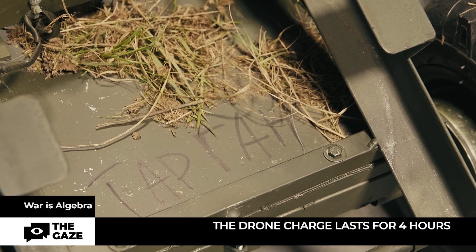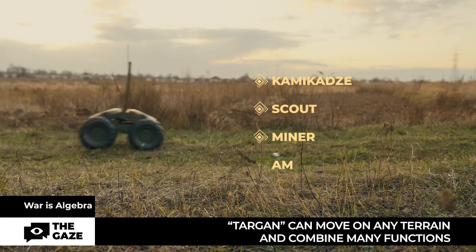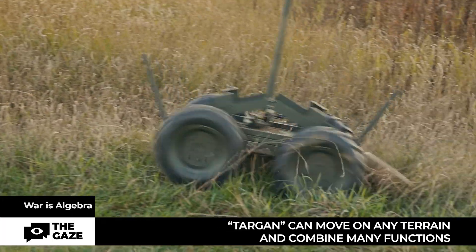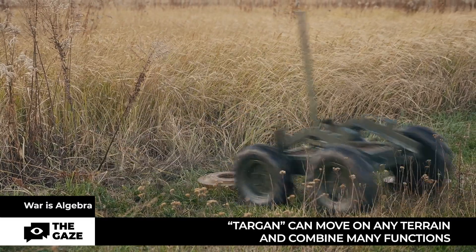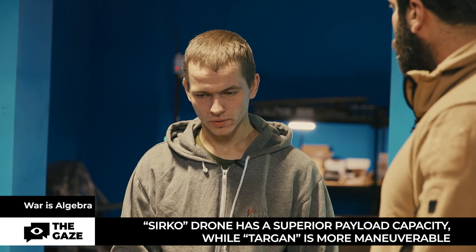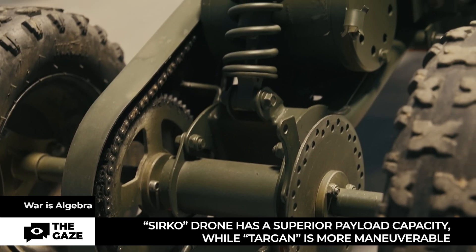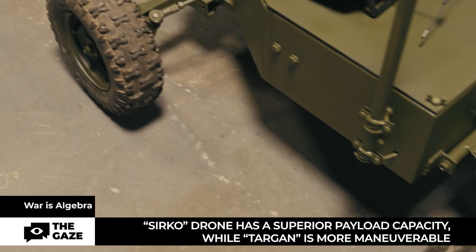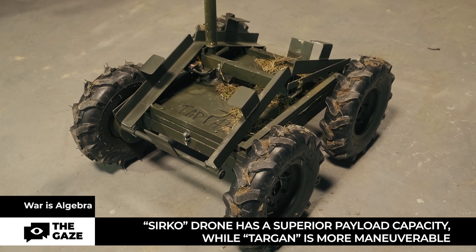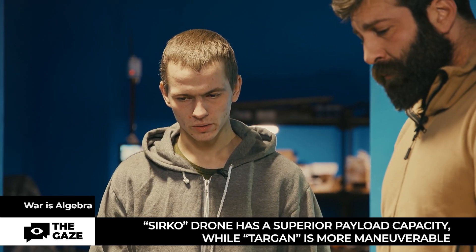The Targan and its modification Mangal can move on any terrain and combine many functions — kamikaze, scout, miner, ammunition delivery. After the first invention was used at the front, the team realized they needed something smaller and four-wheel drive. Targan differs from Sirko in being all-wheel drive, while Sirko only has rear-wheel drive. Targan is lighter and more maneuverable, though Sirko has greater load capacity.